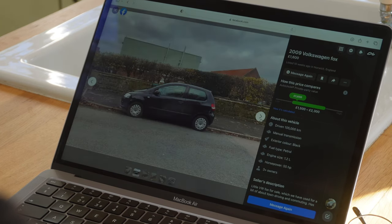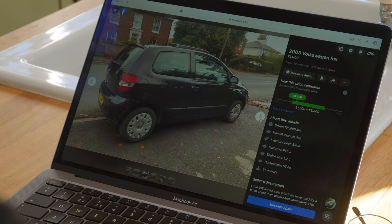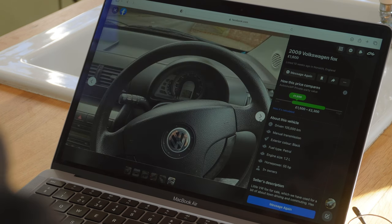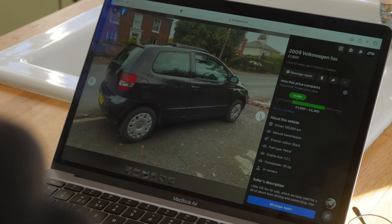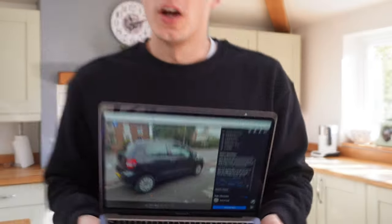Wasting no time I jumped on Facebook Marketplace and found a little VW Fox - it looked pretty nice in the pictures and definitely in the right price range. I'm pretty good at negotiating so I wasn't too worried. I spoke to the seller and managed to agree a price of £1,250, which is what we had in the kitty, and went with full intentions of taking the vehicle.